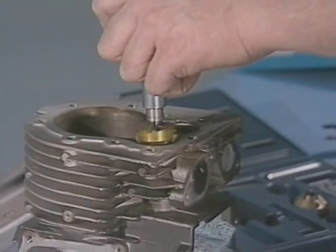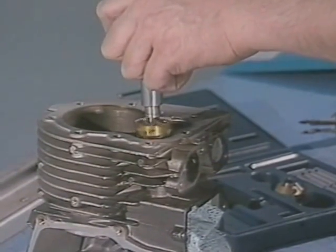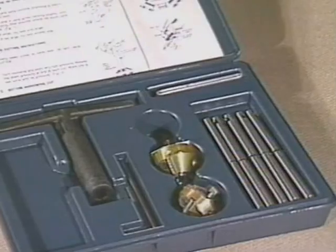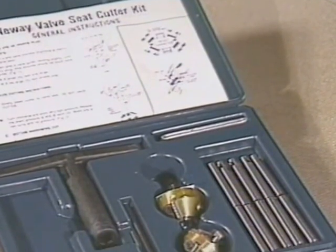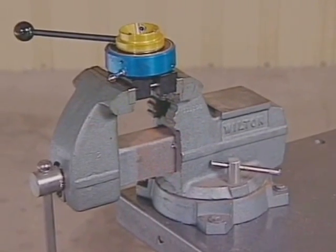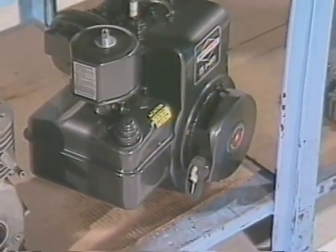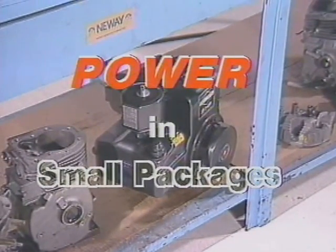Doing it right doesn't require a lot of effort and investment. All you need is a basic understanding of how valves work and the right equipment, including both valve seat cutters and a valve refacer from New Way. By the time you finish watching this tape, you'll have a good basic understanding of the how and why of proper valve seating, and you'll be ready to get your share of this growing market.